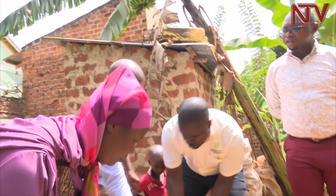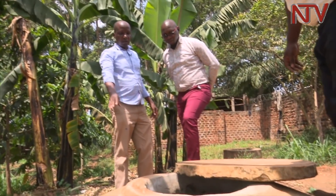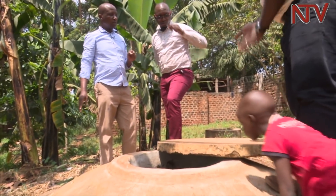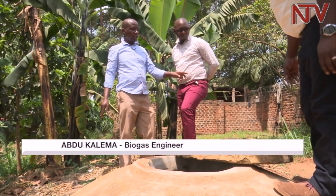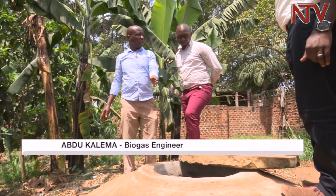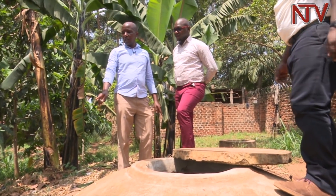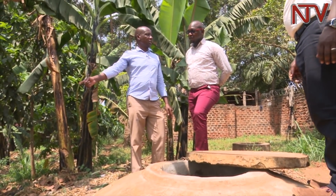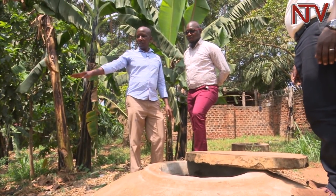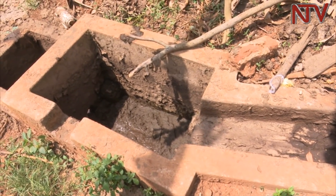This unit is known as the expansion chamber. When the gas has been used up in the main digester, the waste comes to the expansion chamber. And then when the expansion chamber is full, it goes into the slurry pit. The slurry pit is the storage facility for the materials which have been used up.